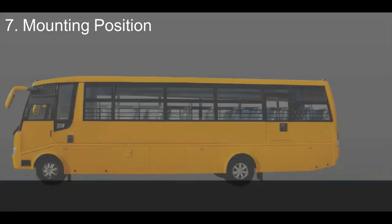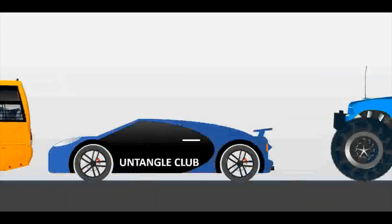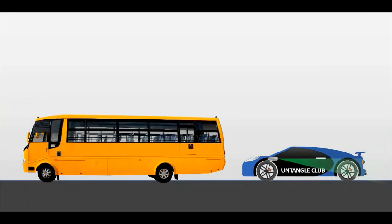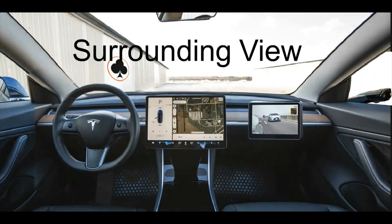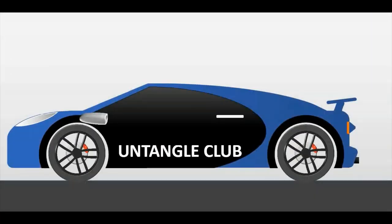Seventh is mounting position. Buses have mirrors mounted in awkward positions tilted down to get the view, and in sports cars the mirror position combined with the car's very low ground clearance makes the view poor. With virtual mirrors, buses can have cameras mounted slightly lower and sports cars slightly higher for perfect visuals. Eighth is autopilot — the cameras used as virtual mirrors can simultaneously gather information for the autopilot system, serving a dual purpose.